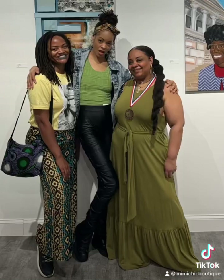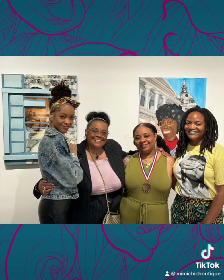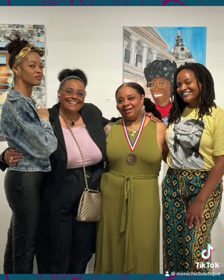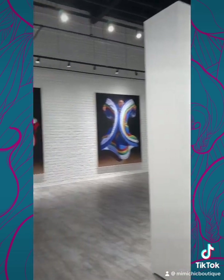You know I had to take some pictures with my art sisters being silly. And I got to take a picture with Karen Shields, who is instrumental in organizing this show every year.